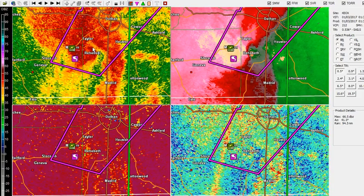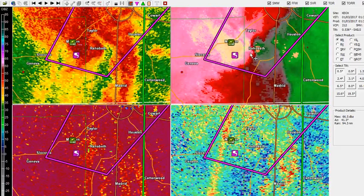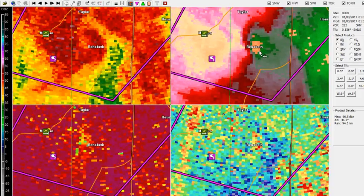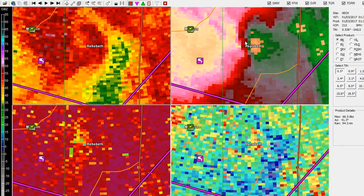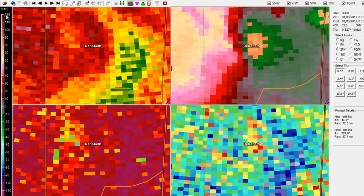Specifically speaking of rotation, the best product to use is the storm relative velocity, which is over here on the right where my mouse is now. I use this differently than base velocity because storm relative velocity is calibrated to cancel out the normal progression of thunderstorms and specifically isolate the rotation within those thunderstorms. That's what I'm looking at for specific rotation that would be capable of producing a tornado. We can see right over Rehoboth — looking at our legend on the left-hand side — these tan colors over Rehoboth correspond with very strong winds, 70 to 80 knots or so.